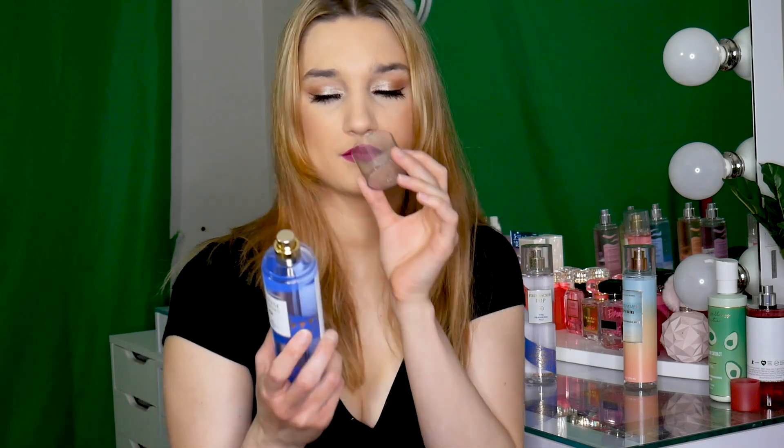Up next we have Denim and Daisies. I was so excited for this just because of the name — it makes me feel like I'm in the country, running around barefoot in a field with dirty jeans with rips from actually falling on the ground. This is Sweet Daisy, Sunwashed Denim, Summer Citrus. This is very pretty and pleasant. I wouldn't say it's unique in any way — I do get a very pretty daisy scent, a small bit of citrus, and then a fresh laundry smell.